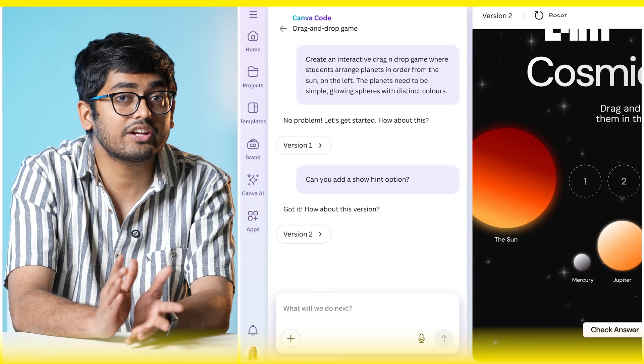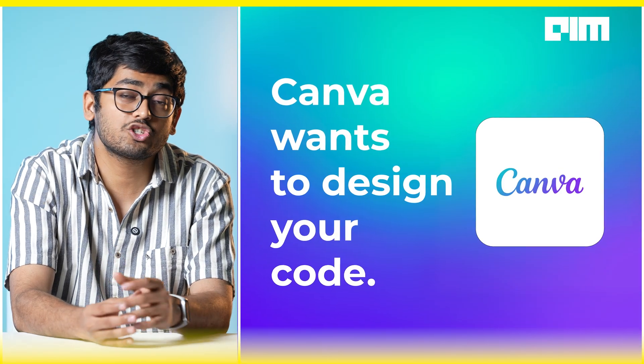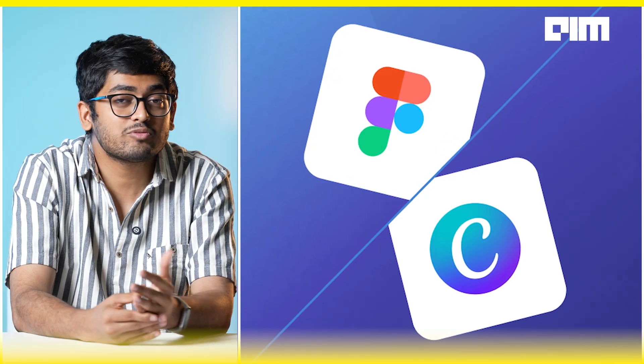Canva Code lets you turn plain text into functional elements like calculators and quizzes. They're not just building for developers — they're building for everybody: marketers, founders, and creators who don't want to write a single line of code. While Figma wants to code your design, Canva wants to design your code — and that's the real showdown.